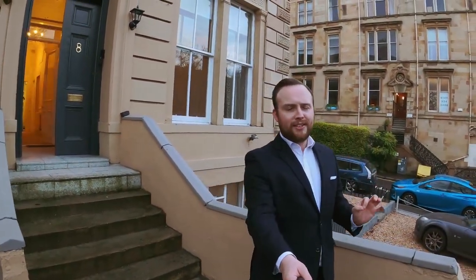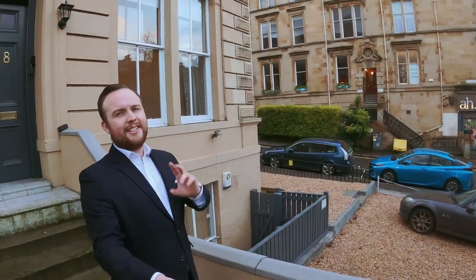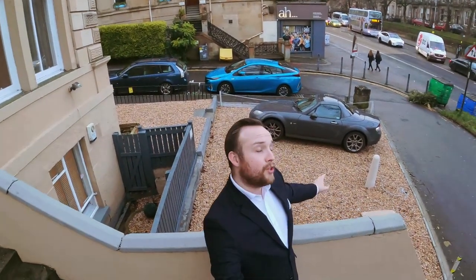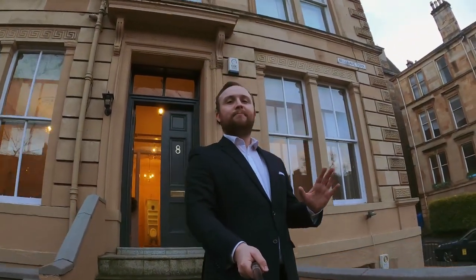This here is number eight Belgrave Terrace, right here in the heart of the west end of Glasgow, right next to Great Western Road — excellent location. This property has seven bedrooms, two bathrooms, two kitchens, shared backcourt and parking, which around here is a massive benefit because it costs a lot of money to park here. This is a flat split over two levels, it is 164 years old, so beautiful Victorian architecture. It's on the market for offers over £495,000 with a home report value of £525,000.